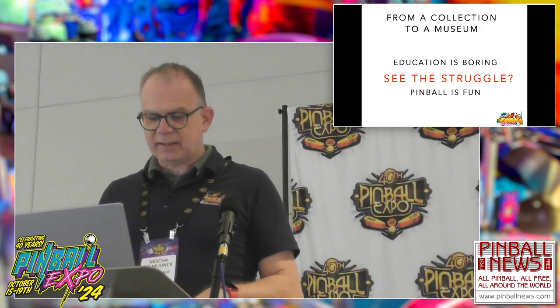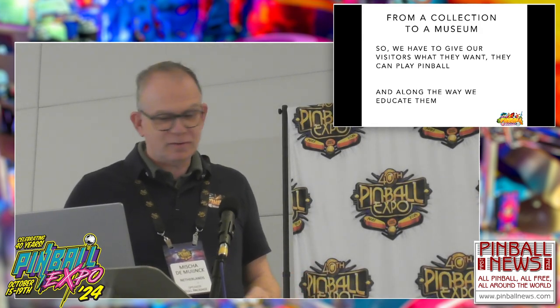We said we have to give the visitors what they want — they can play pinball. We have over 100 machines on free play. After paying the admission fee of 16 euros (approximately $17.50), they can play these machines. Along the way, we try to educate them, telling stories, trying to get them addicted — trying to make them pinheads, or even better, pinball pilgrims.